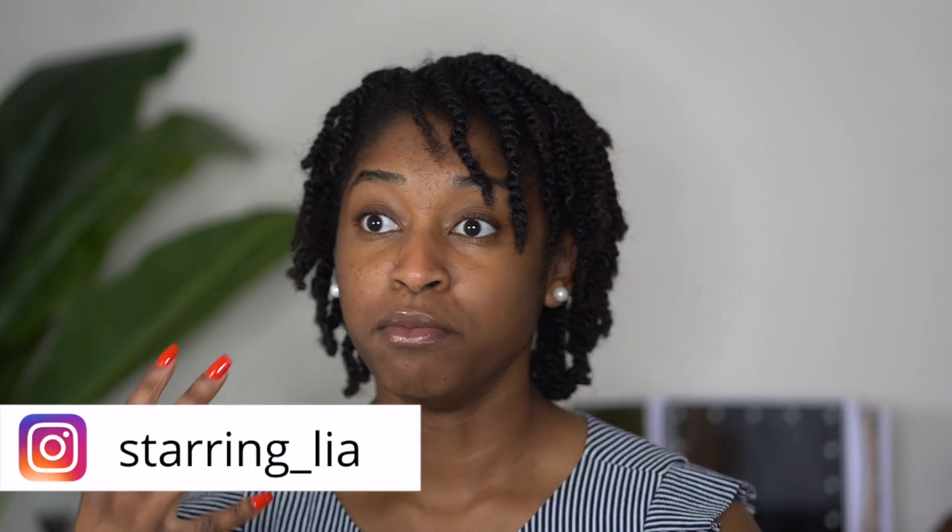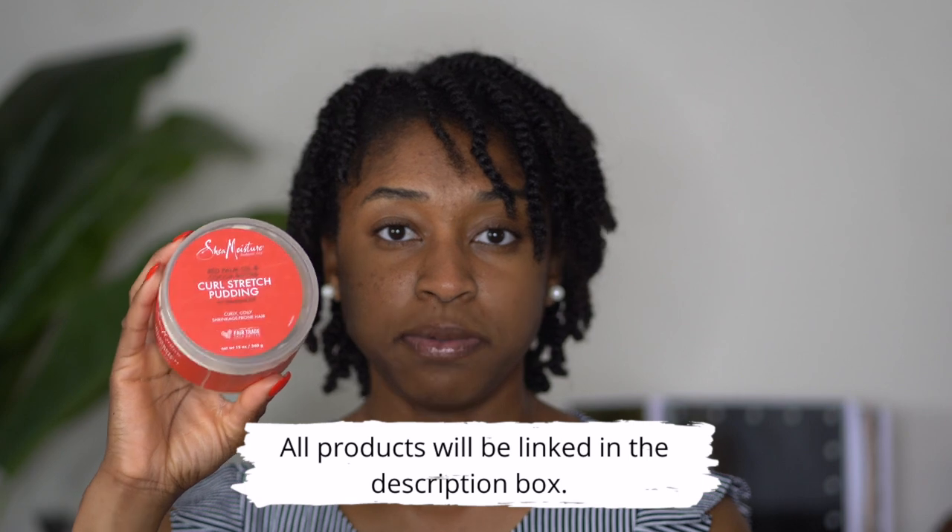My first essential is some type of moisturizing product. If you are going into environments where the climate may change a lot, you may need a little bit of moisture. Sometimes I will throw just this regular size curl stretch pudding in a container, or I will use a small container to put my creamy products in. You don't need a lot because your hair is already going to be moisturized, but if it needs just a little bit more moisture and you want to add a few twists to get a little bit more definition at night before the next day, you can use your moisturizing products for that.